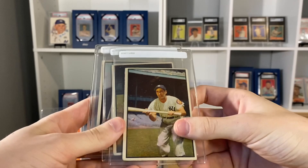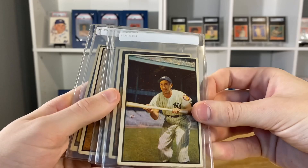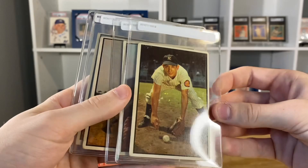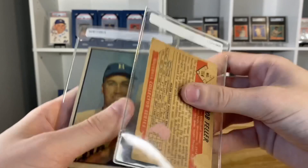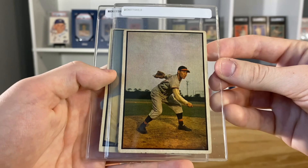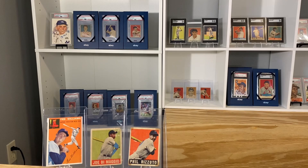I also picked up this nice 1953 Bowman Hall of Fame lot from him. Went back to his table and grabbed a lot of these Hall of Famers, along with one other card I'll show at the very end. It's a Phil Rizzuto. Most of these are in good condition, maybe VG. Billy Martin, a Campy, a Feller — this one actually has some paper loss on the back, so that was kind of a throw-in. And that's one of my favorite-looking cards in the set: the Duke Snider. So that was one of the other deals we made with him.